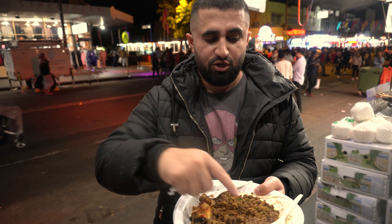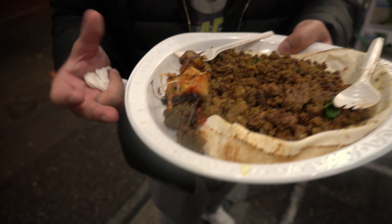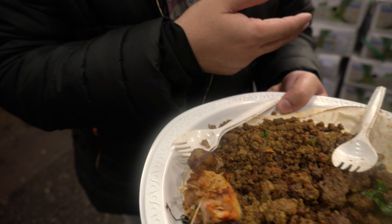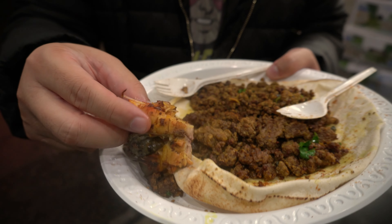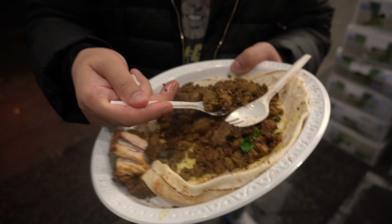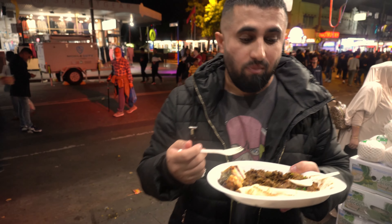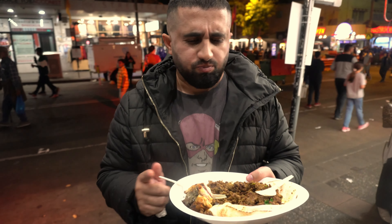So this is the lamb keema and they're making it on a big tawa. There's some chicken here too and we're gonna try this one. This dish is called Takata and it's pretty famous in Pakistan as well. Right next to it, what is that? It's Kashmiri chai. We just ordered one plate and that's how he's gonna make it.